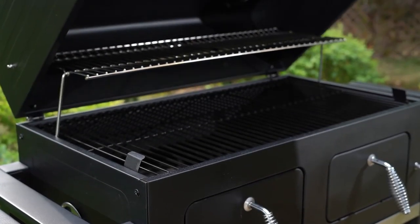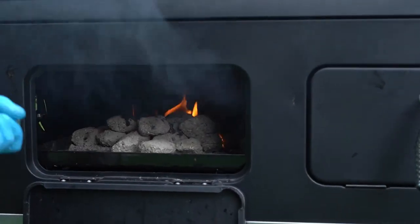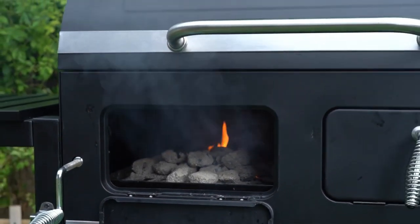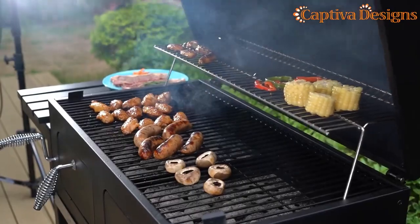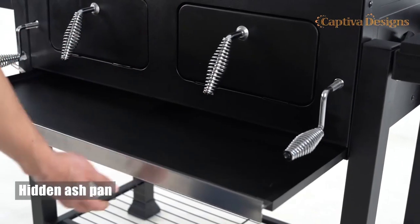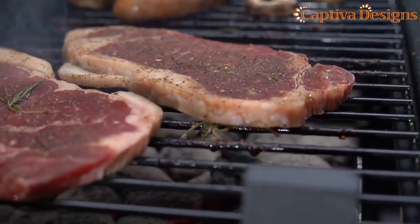Cleaning up is a breeze due to the enamel grilling grates and charcoal trays. The enamel process ensures high temperature resistance and easy cleaning, while the chrome-plated warm rack adds durability to the mix. Additionally, this grill offers a hidden ash pan, two doors for adding charcoal, and a large storage space for keeping your grilling essentials organized and easily accessible.